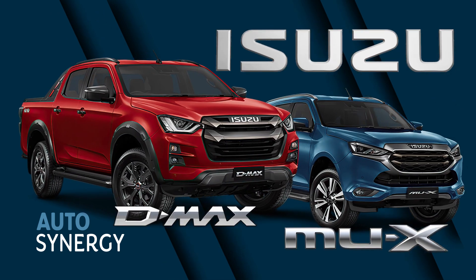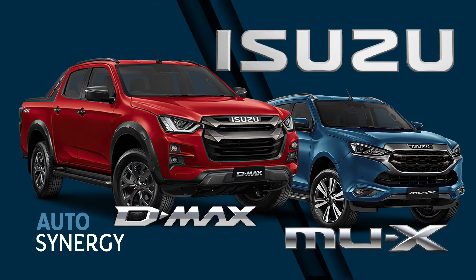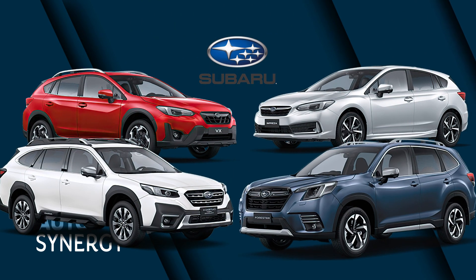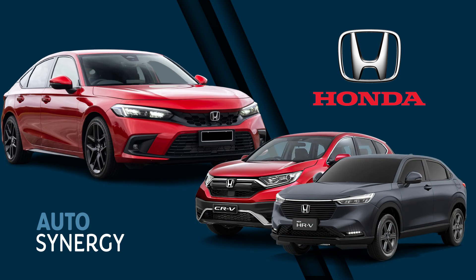Drop into Auto Synergy Showroom to check out the latest Isuzu D-MAX Ute and MUX, and Subarus including the Outback, Impreza, XB and Forrester, and the Honda range including the HRV, CRV and Civic.